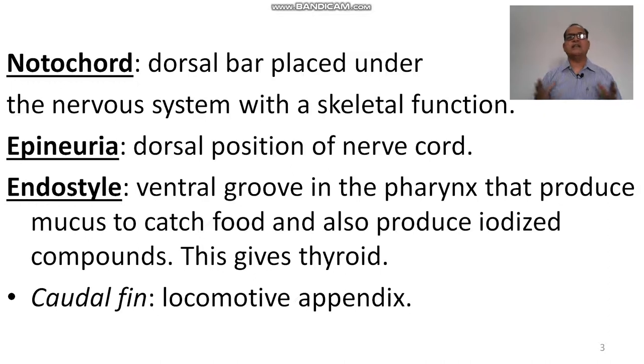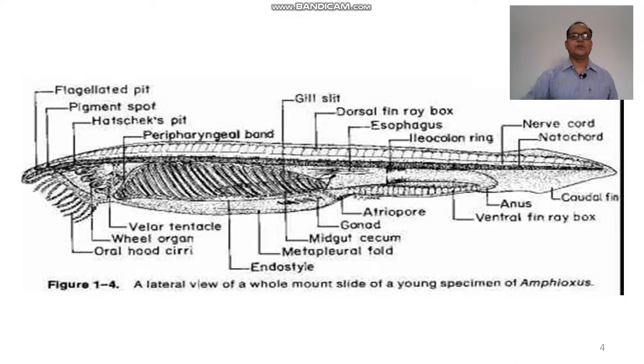The notochord is a dorsal bar placed under the nervous system with a skeletal function, supporting the body — it acts as a supporting apparatus. Apineura: the dorsal position of the nerve cord is called apineura. The endostyle is a ventral groove of the pharynx that produces mucus to catch food and also produces a compound that gives rise to the thyroid gland in higher animals. The caudal fin is a locomotive appendage of the animal.